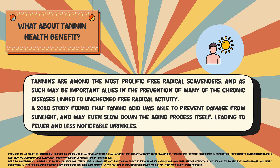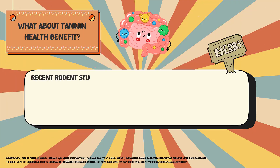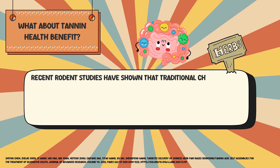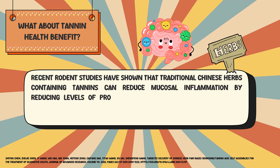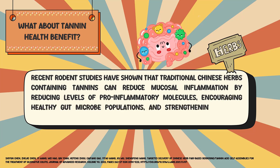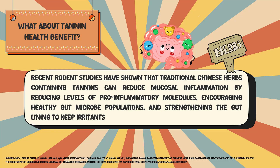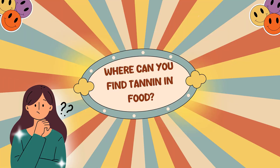A 2020 study found that tannic acid was able to prevent damage from sunlight and may even slow down the aging process itself, leading to fewer and less noticeable wrinkles. Regarding tannins and inflammation, recent rodent studies have shown that traditional Chinese herbs containing tannins can reduce mucosal inflammation by reducing levels of pro-inflammatory molecules, encouraging healthy gut microbe populations, and strengthening the gut lining to keep irritants out of the colon.